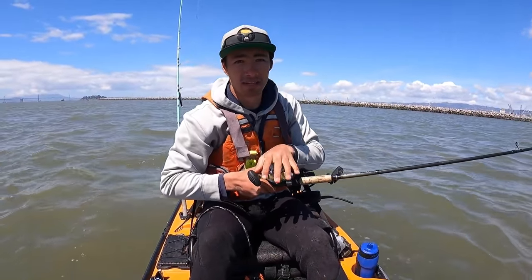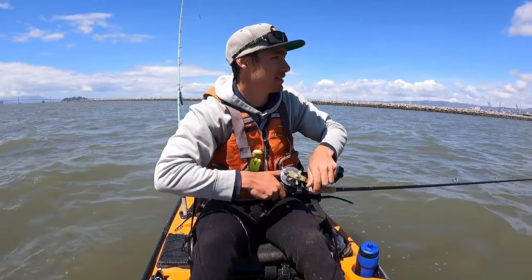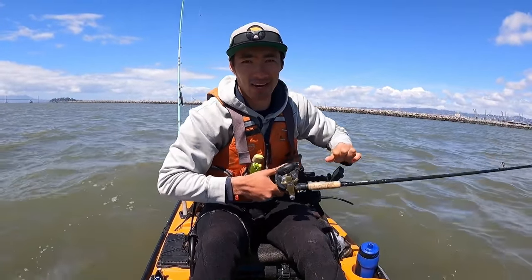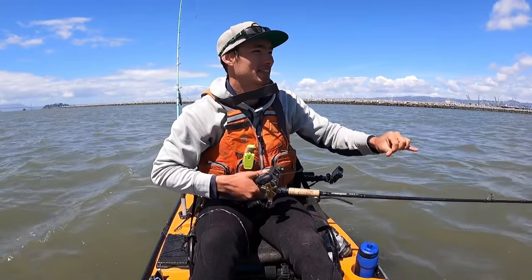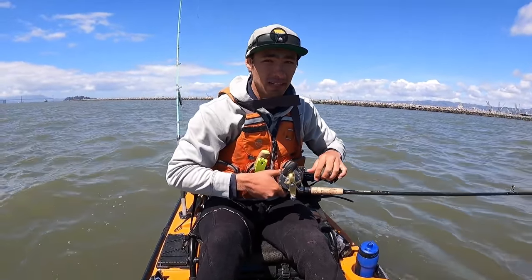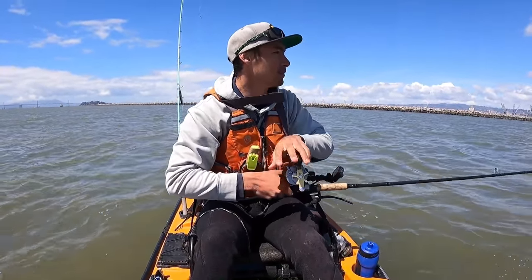It's getting a little windy out here, but hopefully we get lucky on our way back in. This is when I got all my fish last time I came out, so hopefully I can replicate that somehow.